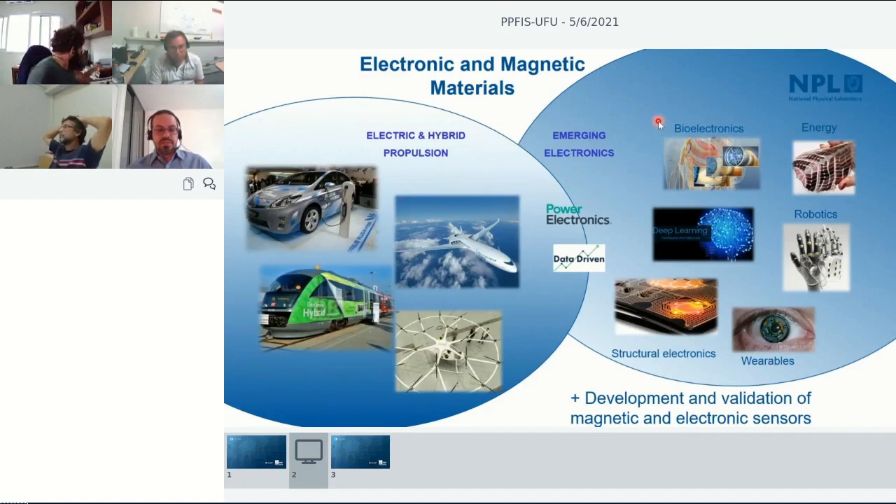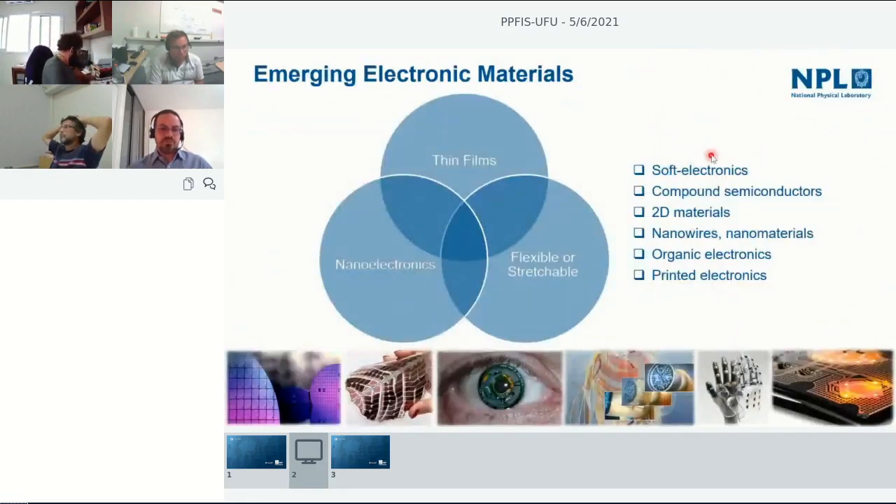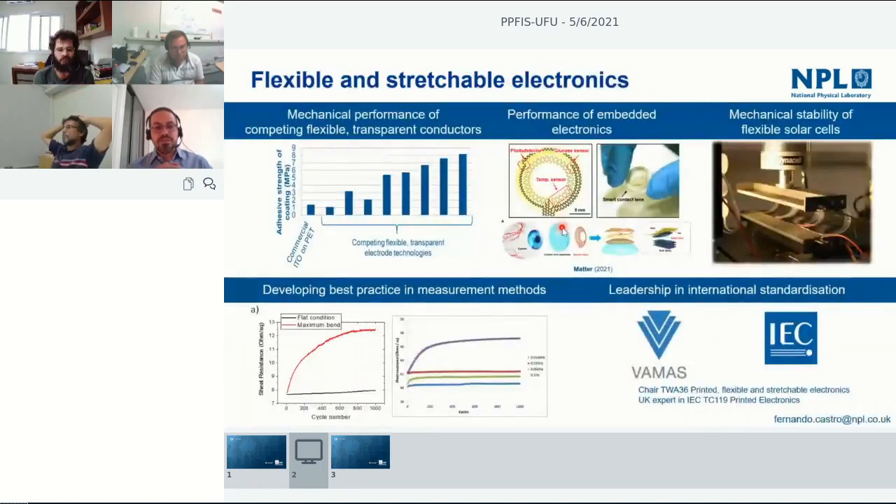Emerging electronic materials has applications in many different areas — from soft electronics such as flexible or stretchable materials like electronic skin or smart contact lenses, to 2D materials and nanoelectronics, to organic and printed electronics using thin films. Let me give a very short overview of some activities we've developed in the past few years to set context before moving to the key point of the presentation.